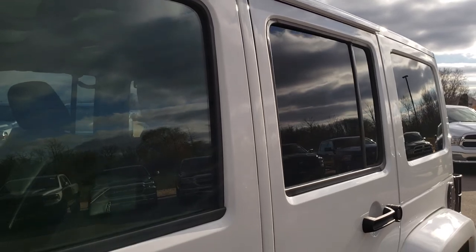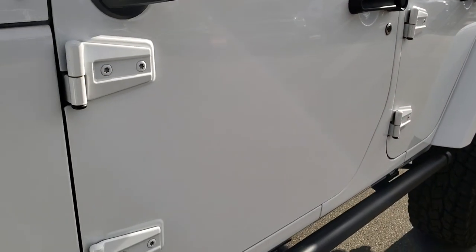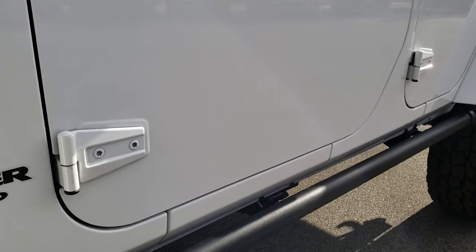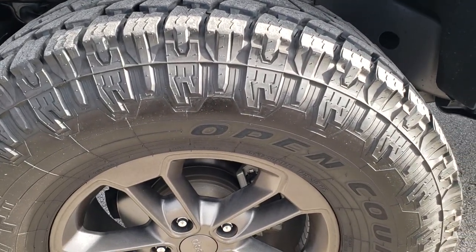We shoot all of our videos in 1080p and bright white is the color, so if you have HD capabilities on your computer, tablet, or smartphone, turn them on now because it is like you're right here looking at the vehicle with me — definitely your best way to check out the vehicle without actually being here.